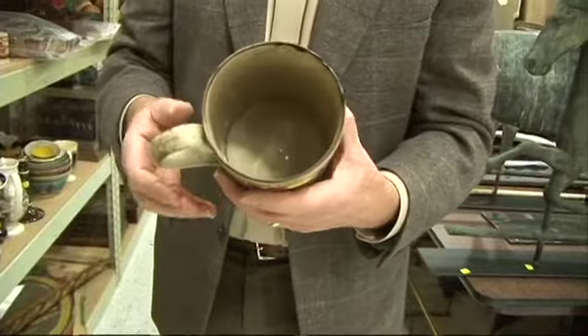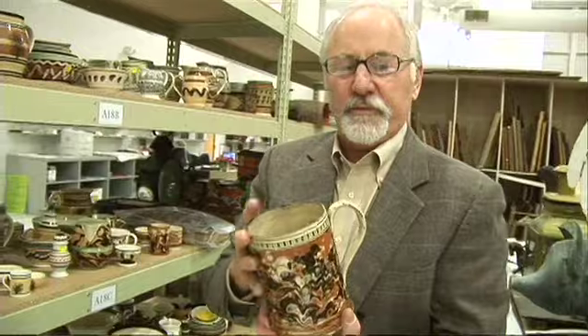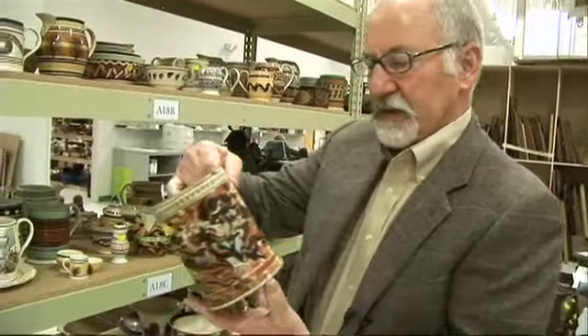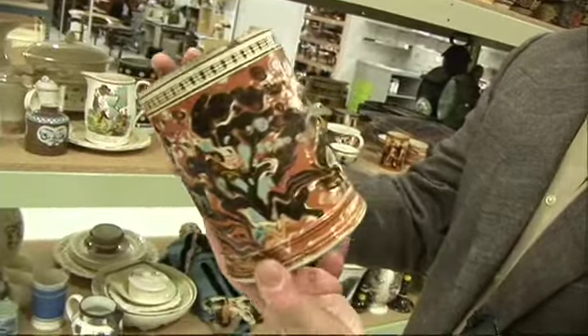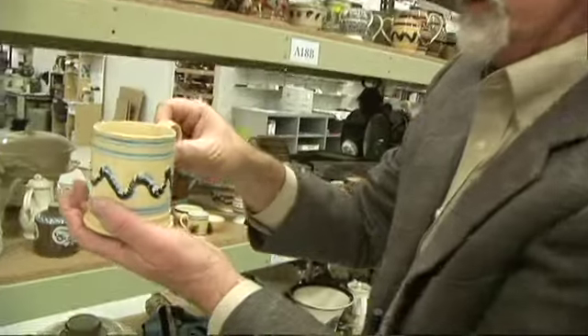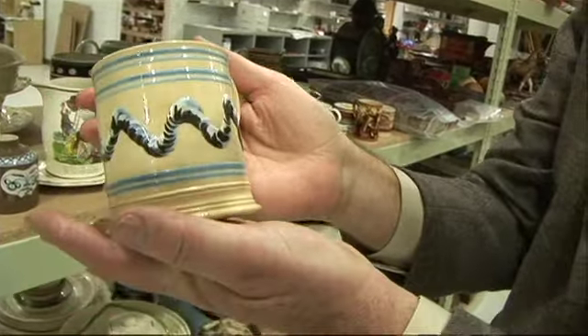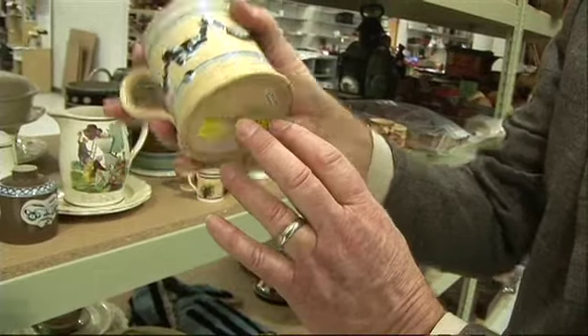Mocha ware can be cleaned and it can be repaired. I tend to like it in the rough — I like it looking like this. This particular mocha piece is probably worth in the area of $500 to $1,000. This might be a piece worth more in the area of $200 — a little bit later period.